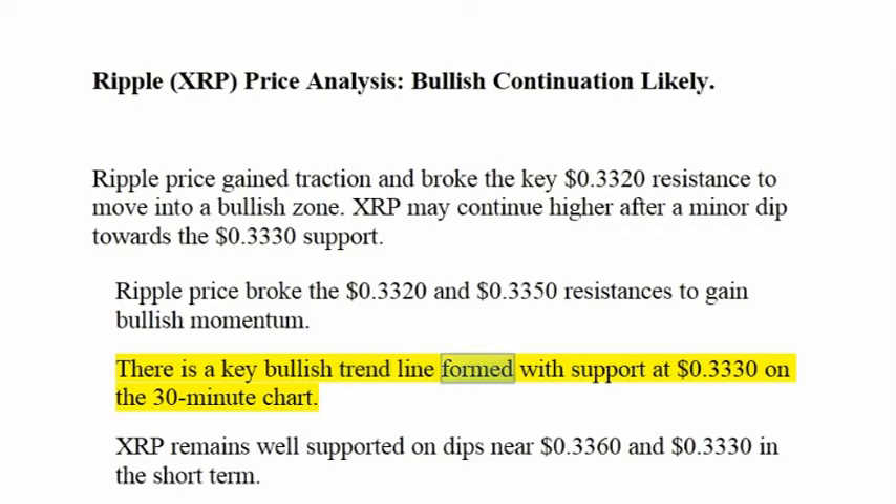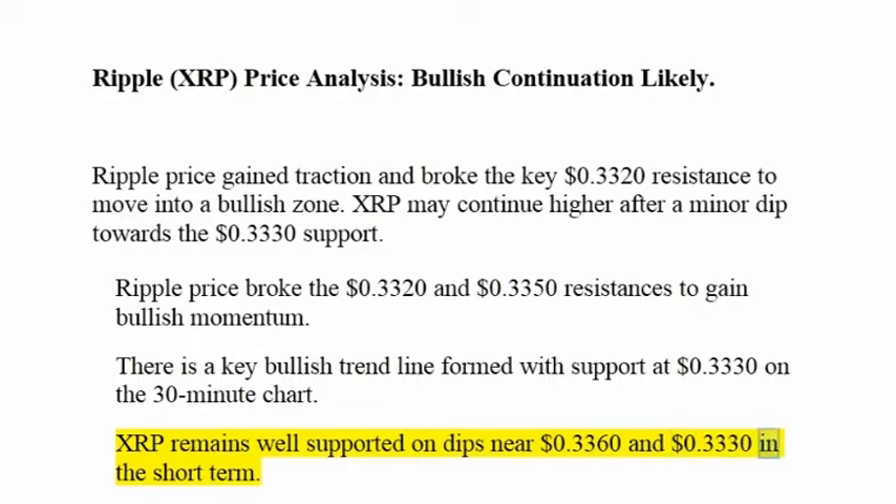There is a key bullish trend line formed with support at $0.3330 on the 30-minute chart. XRP remains well supported on dips near $0.3360 and $0.3330 in the short term.